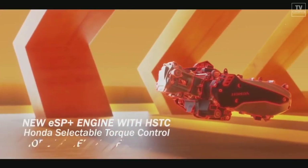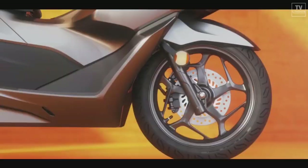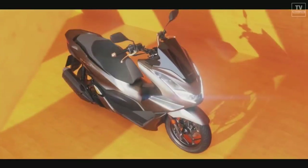Under the seat, the storage compartment is now 2.4 liters bigger, bringing capacity up to 30.4 liters, and is equipped with a USB charging socket.